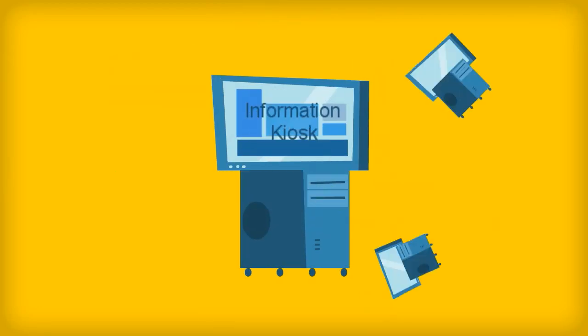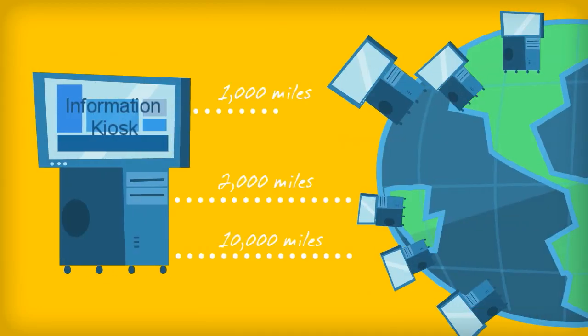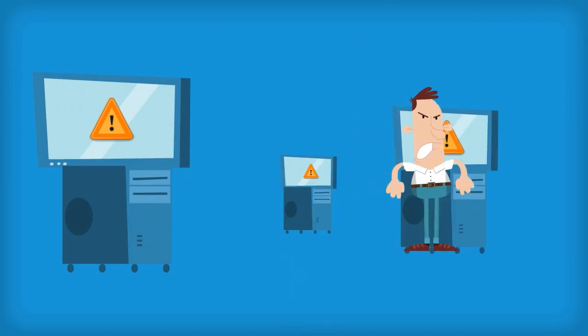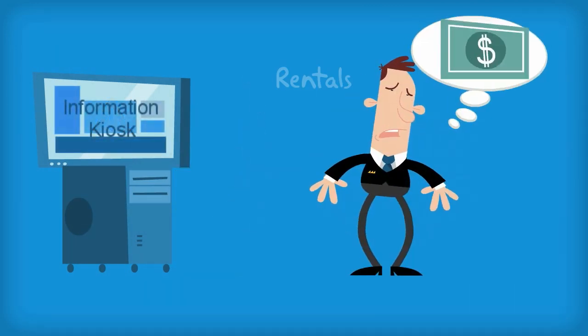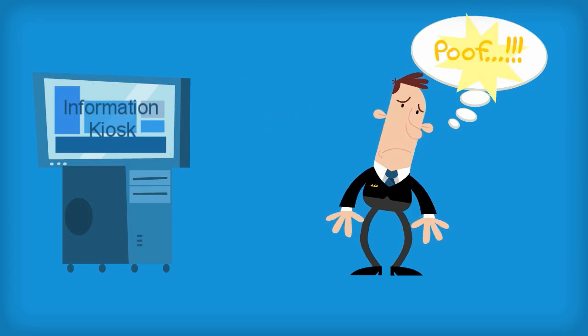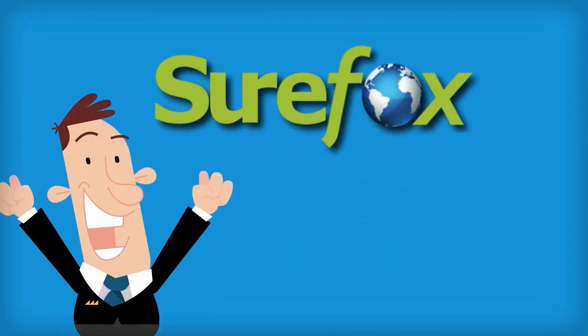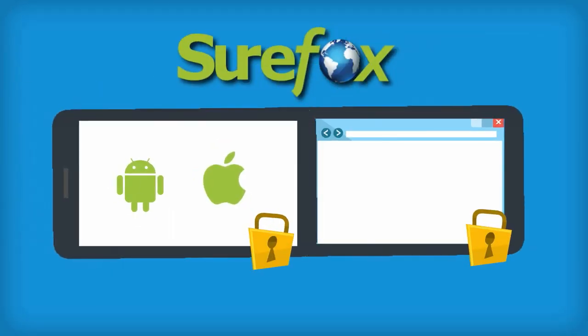Have you installed those huge web kiosks for your business and facilities miles away from you? Do you need extra hands on site to maintain those kiosks? Or renting those kiosks is affecting your business profits? What if we tell you about a quick and easy solution: Sharefox Device and Browser Lockdown Software.